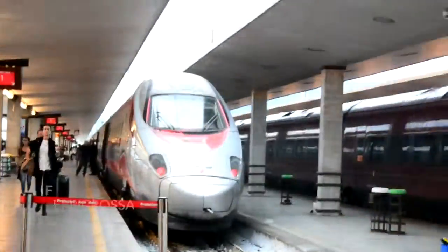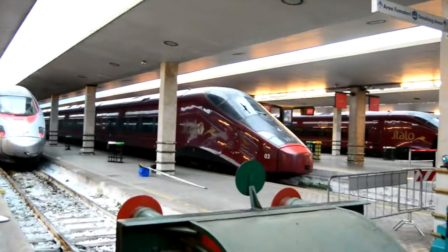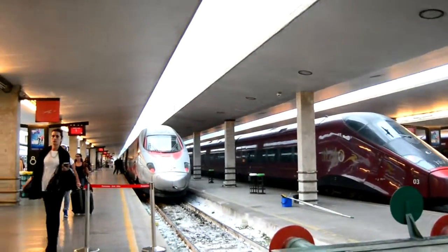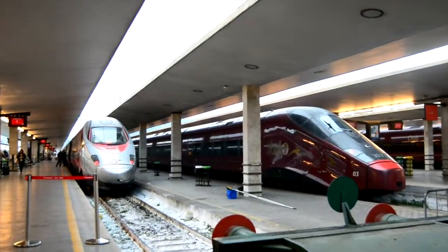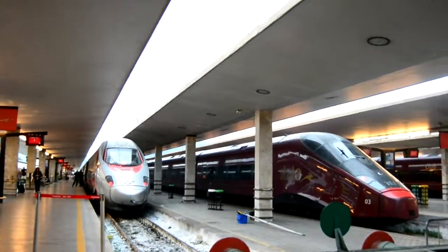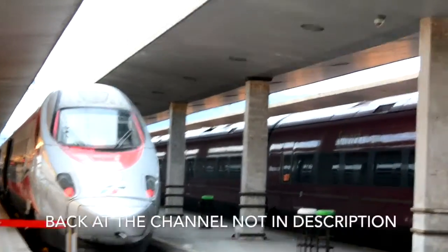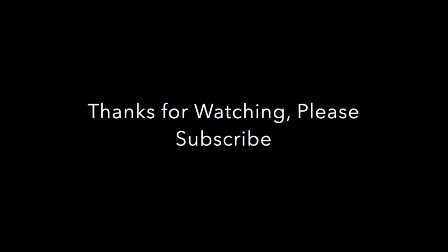As you can see, another train has run up here. I'm going to finish this video — thank you so much for watching. Please like and subscribe, and find me on all the social media. All the links are in the description below. I will see you next time. Thank you.